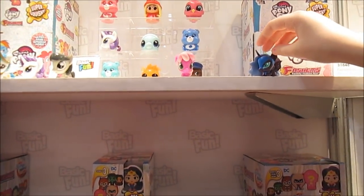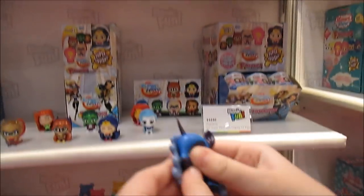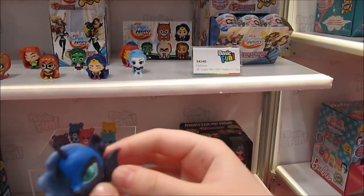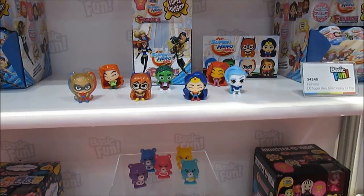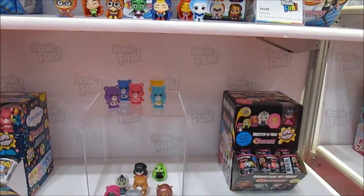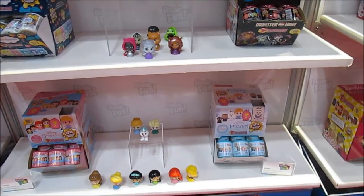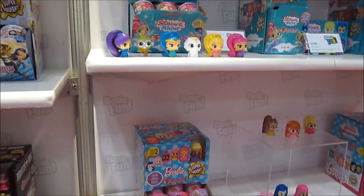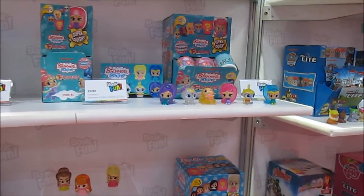Is that Nightmare Moon? It is! Can I squish her? Sure. Nightmare Moon — squish, squish, those wings! Gorgeous. More DC Superhero Girls too, and more Monster High, looks like. Shimmer and Shine — we've gotten some of the Shimmer and Shine. Oh, they're going to have more Shimmer and Shines too!